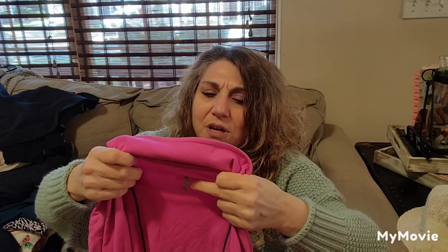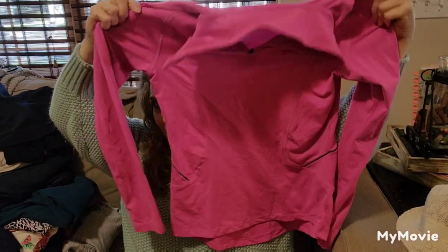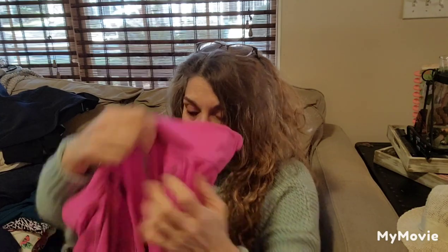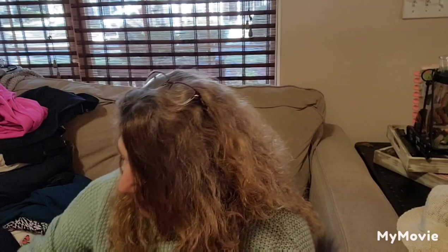Maybe I shouldn't have spoken so soon. This is, I think, C9 — that's Target Champion. We'll see. What size is it? Small. Maybe I'll see if someone wants it, or I'll donate that.